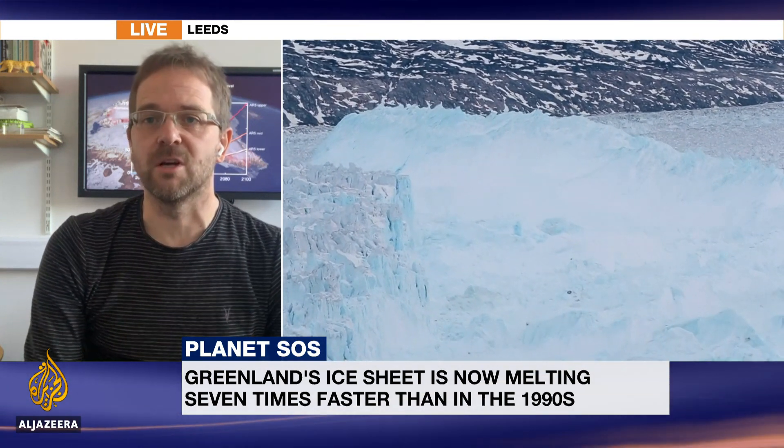That's correct. It takes a long time to collect enough measurements to be able to check climate model predictions, but now we have two or three decades of data and it's really clear that the course that Greenland — and in fact Antarctica as well — are following is the worst-case scenario. So that means more sea level rise than people are expecting.